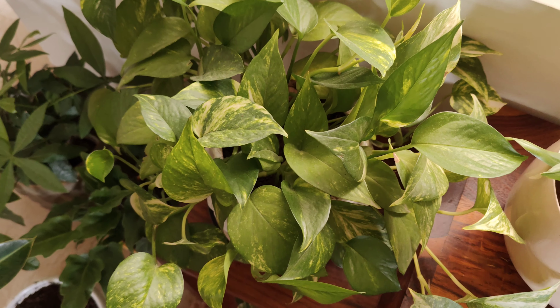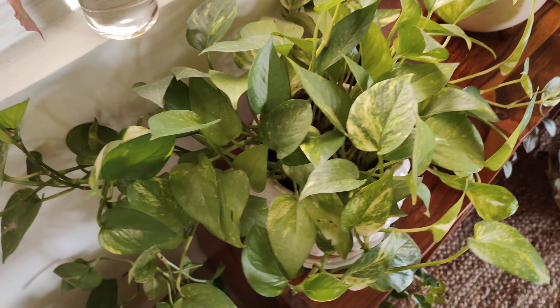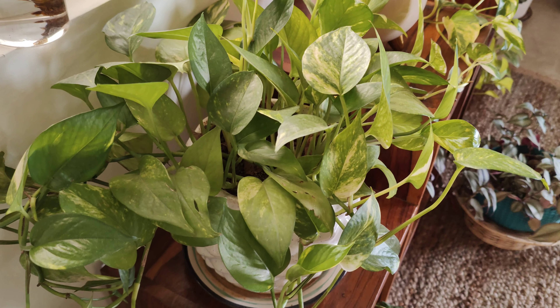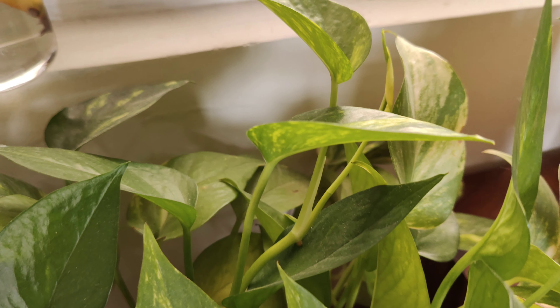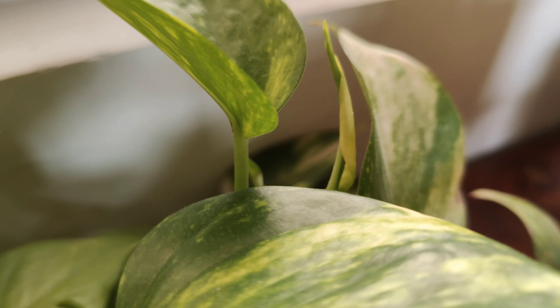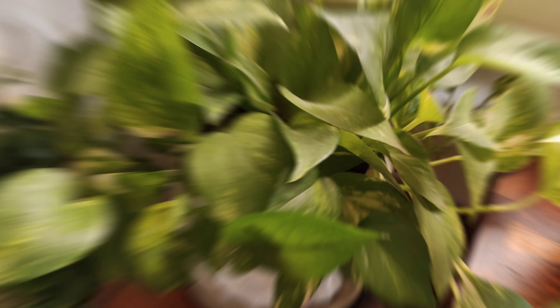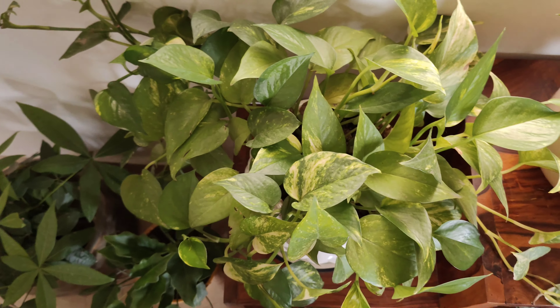The first one in the list is Money Plant, which is known to be the best air purifying and stress reliever plant. If kept in the right direction, it brings a lot of money and prosperity. The South East direction is best to keep this plant as it is said to be Lord Ganesha's direction, so it represents well-being and prosperity. It removes hurdles and bad luck, and it's very easy to maintain — it can be grown in water and soil.